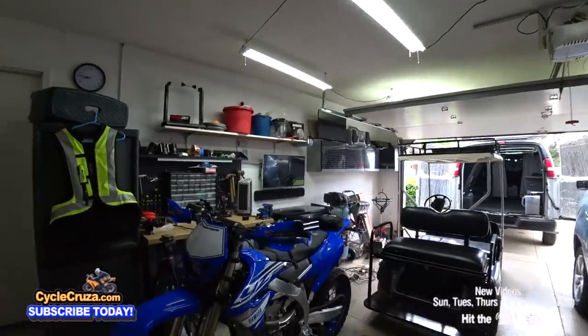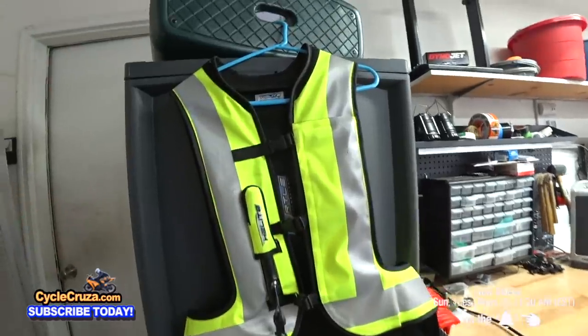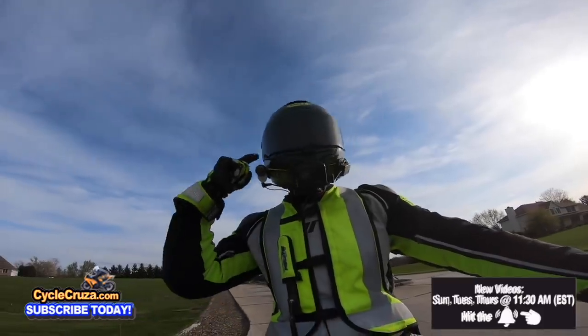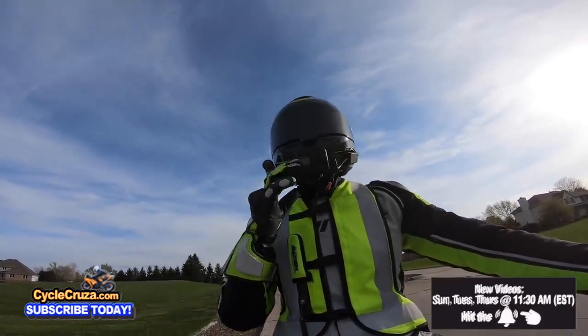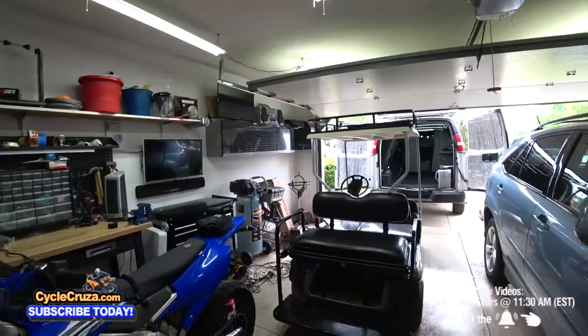Make sure you guys are staying safe out there on the streets by wearing the gear. If you want to get my gear, like this airbag vest to help keep you safe — I never leave home without it — or my ultra lightweight carbon fiber helmet that comes with an auto tint shield, my Motovlog camera, all of my gear, I include links in the description and comment section of this video.